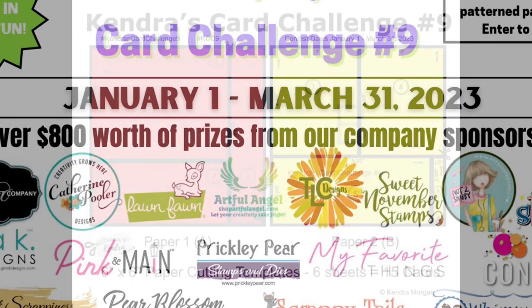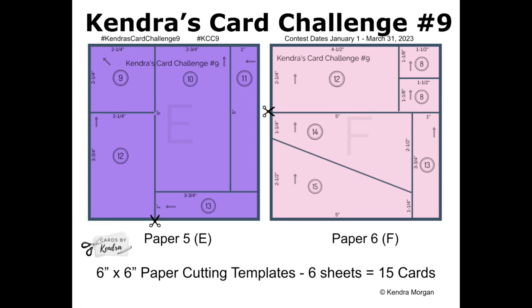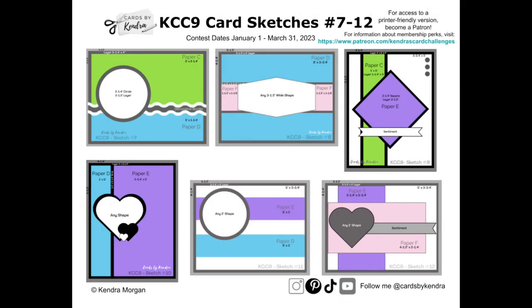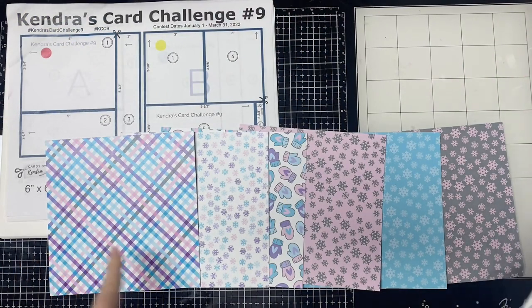To briefly sum up the challenge, there is a free PDF printable that is available for download on my website that includes the cutting templates and card sketches that you see here. You'll pick out six coordinating patterned papers and assign them to each of the color coded papers and then cut them using these cutting templates.